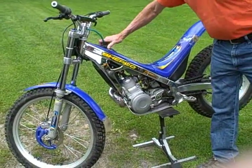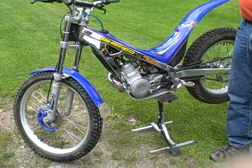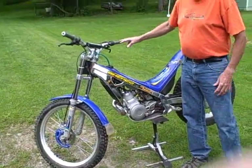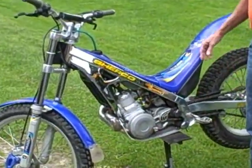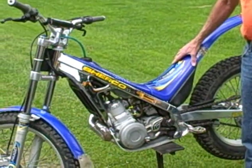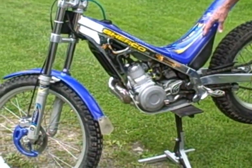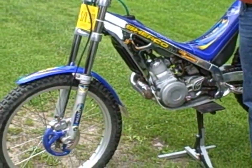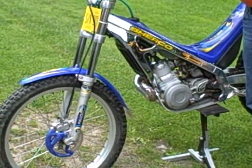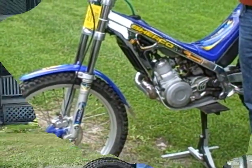This is called a motorcycle trials bike — it's for observed trials. It is a 2002 Sherco made in Spain, 290cc. It weighs about 160 pounds and it's made to go over rocks and logs. It's very quick as far as the suspension goes. It's got a hydraulic clutch, so you're using one finger on the clutch, hydraulic disc brake on the front, hydraulic brakes on the back, and it's a quarter-turn throttle wide open.